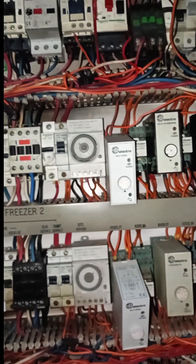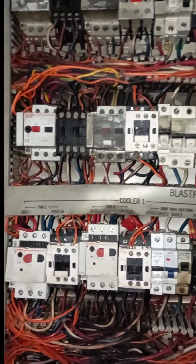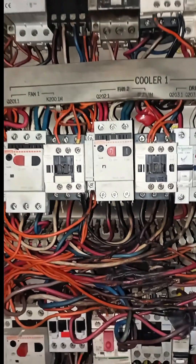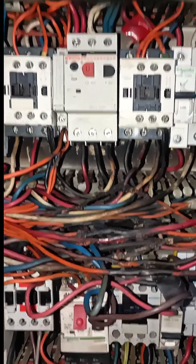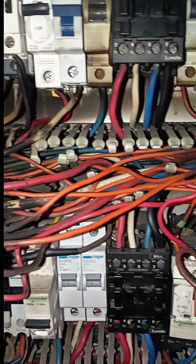Visible warning signs, such as accumulated dust or patches of corrosion, may appear insignificant at first glance. However, these conditions can compromise the panel's integrity, leading to overheating, short circuits, or unexpected shutdowns.